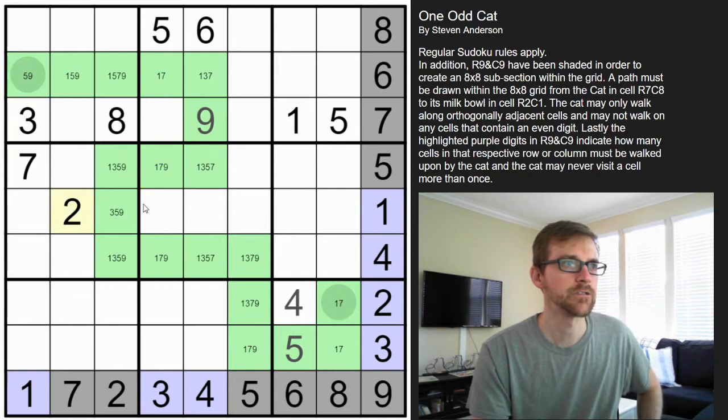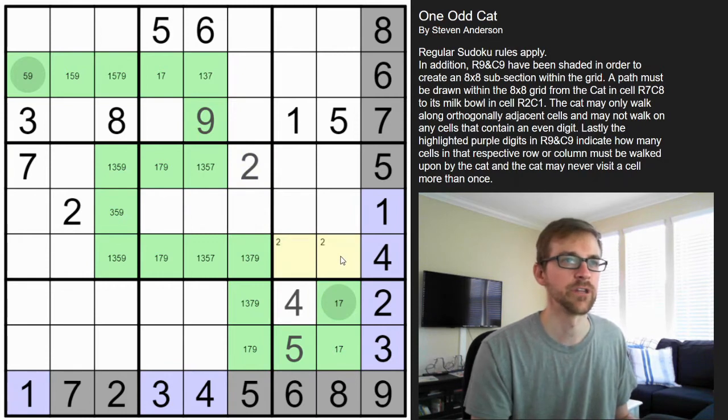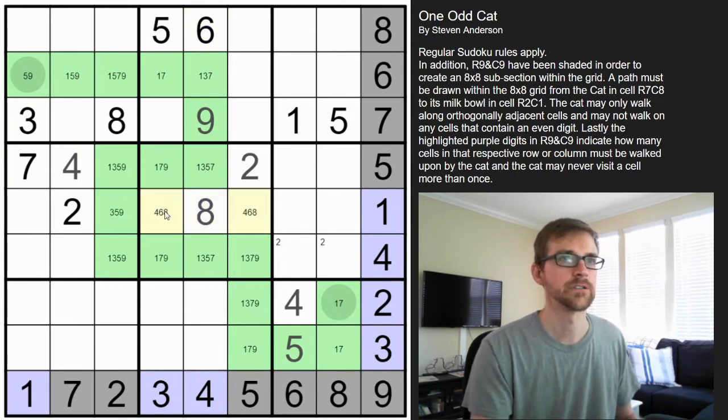I notice this two only has one spot to go — these are all going to be even digits, so these four cells can't be a two; that must be the two. A four is forced to go in one of these three cells — in fact this is just a triple: four, six, eight. The four can go in that cell. I notice there's a four and a six already, so that forces an eight to go there. These are no longer eights.